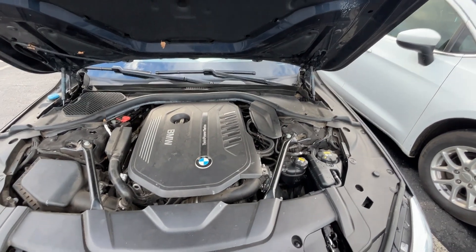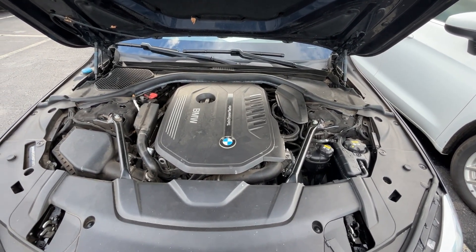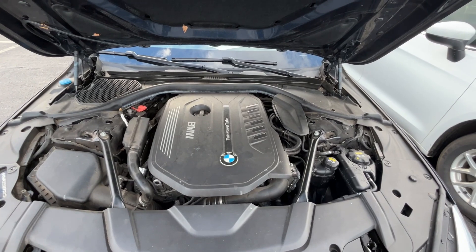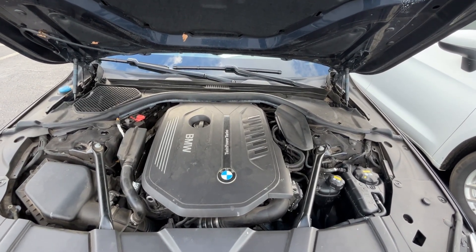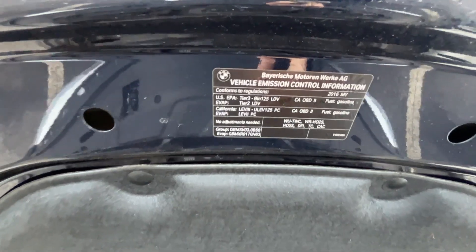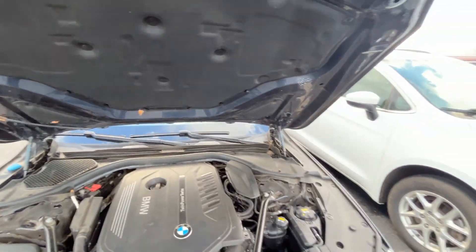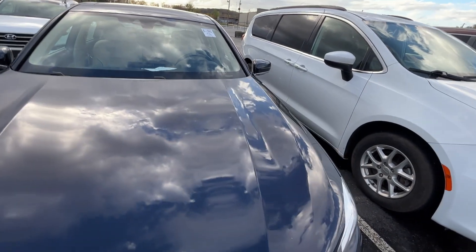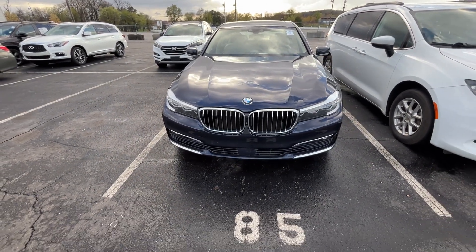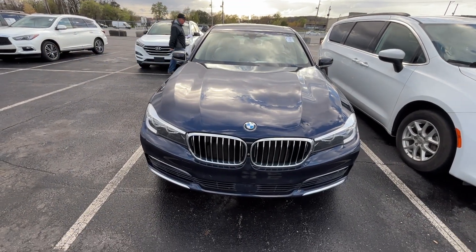There seems to be a lot under here — twin power turbo. Now is this a V8 since it's a 7 Series, or is it an inline-6, or is it a V6? I know I can check the emissions label but I don't have my old man glasses on, so I'll let you guys look — we can both learn together whether we want to or not. You will learn. The windshield is cracked — that's going to be expensive because it's got rain-sensing stuff and everything else inside the windshield.